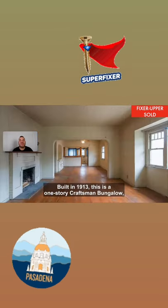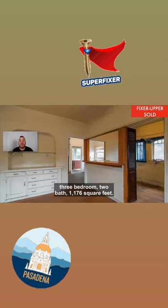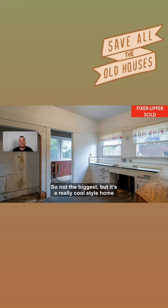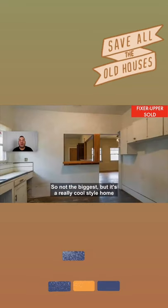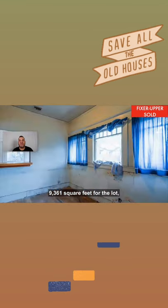Built in 1913, this is a one-story Craftsman Bungalow, three-bedroom, two-bath, 1,176 square feet. So not the biggest, but it's a really cool-style home that has great bones to it. 9,361 square feet for the lot.